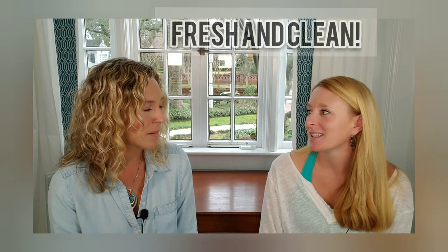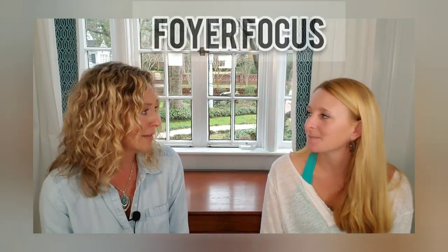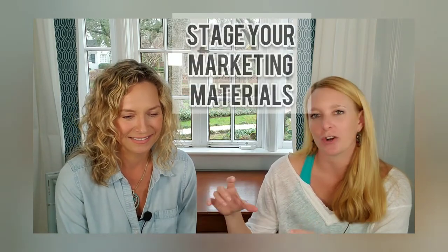That fresh and clean message should carry right into the inside of the front door too. The foyer is a really important place for a sparkling clean palette, maybe another fresh coat of paint, and then some really prominent pieces to catch attention — a pretty table, a bold piece of art, a fresh bouquet of flowers, lamps that can be turned on before the showing — just something that says welcome home.